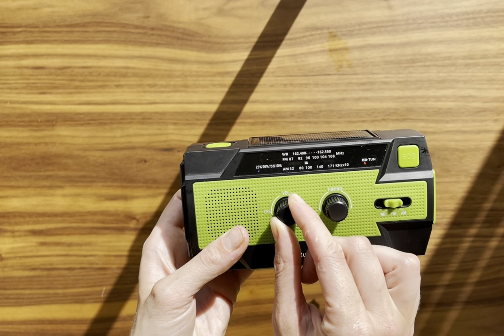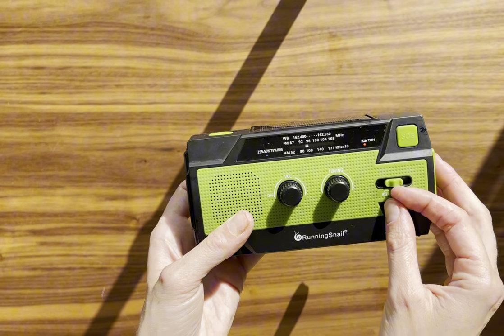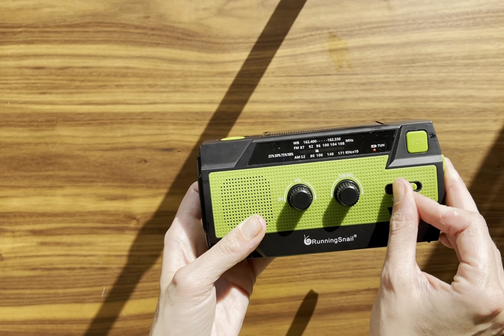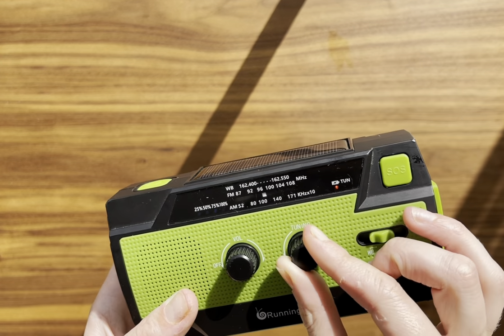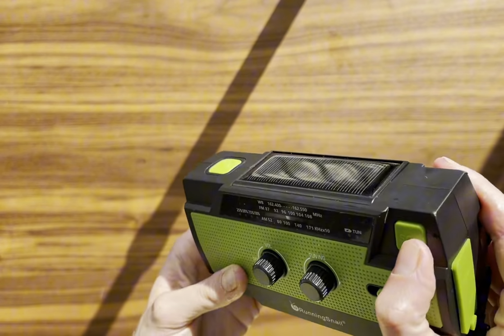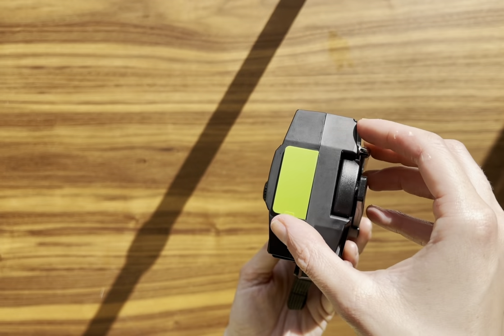The battery is impressive. It charges via solar power or the hand crank, giving you peace of mind that you'll always have access to power. In today's world, staying connected is vital, and this radio ensures that with its cell phone charger port.